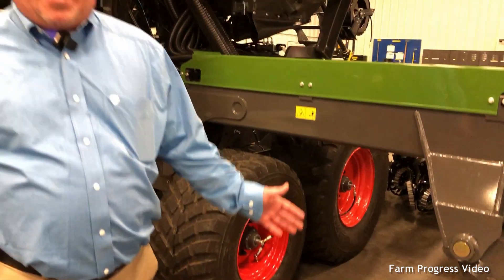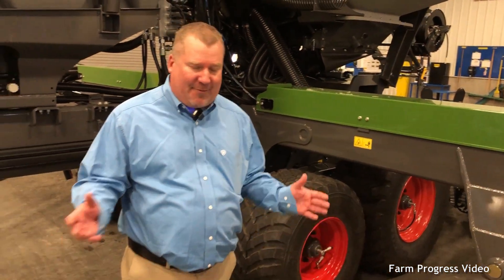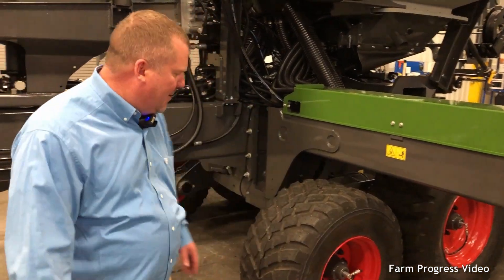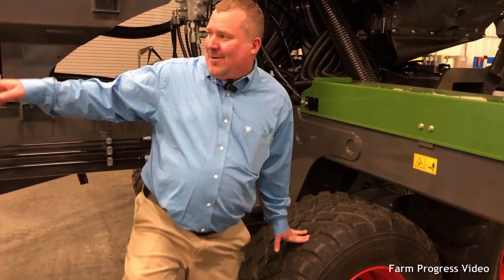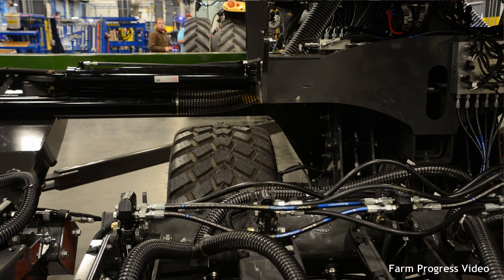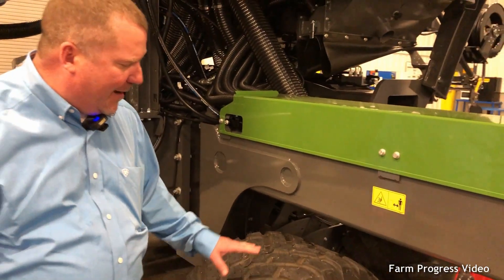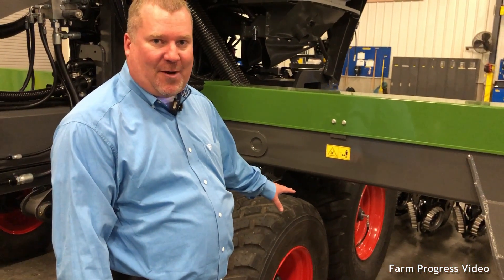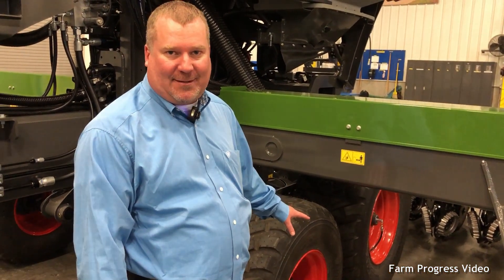Why did we do this? Compaction happens on your first pass — everybody knows that most of your compaction happens on the first pass. So we stuck them in line, and not only did we stick them in line, we stuck these in line right behind a tractor tire. We already take advantage of the compaction that happens from that tractor, not compacting it more. So now we have inline tandems that give you the flotation of what we would have in a track, yet the road speed of tires.